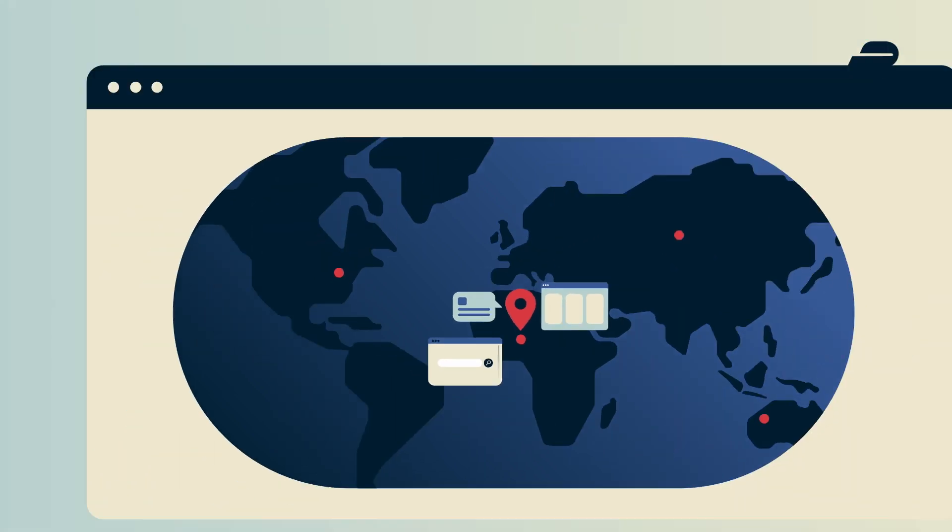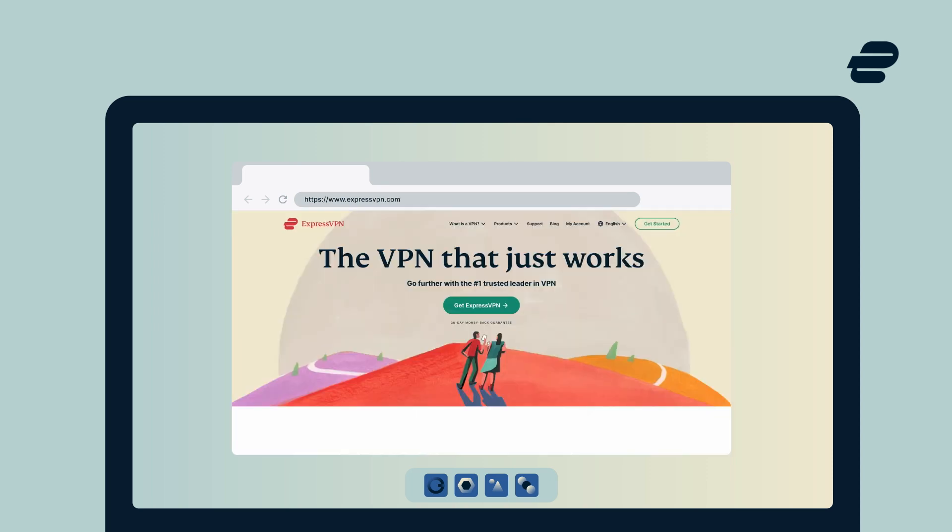Let's try it out with ExpressVPN. First, go to expressvpn.com or your preferred app store and sign up. It takes less than 5 minutes.